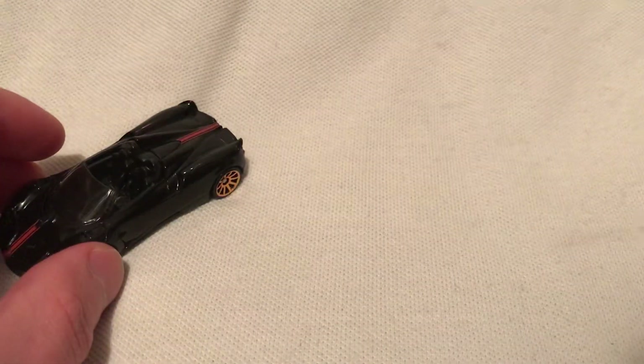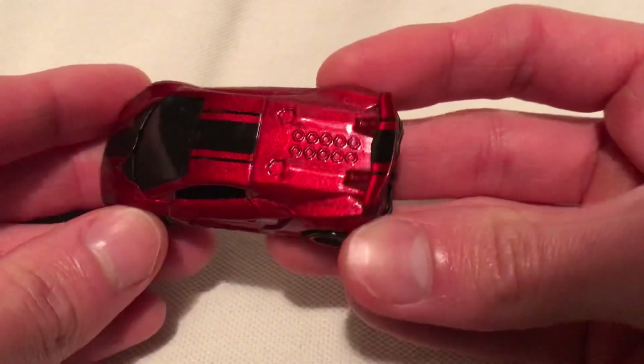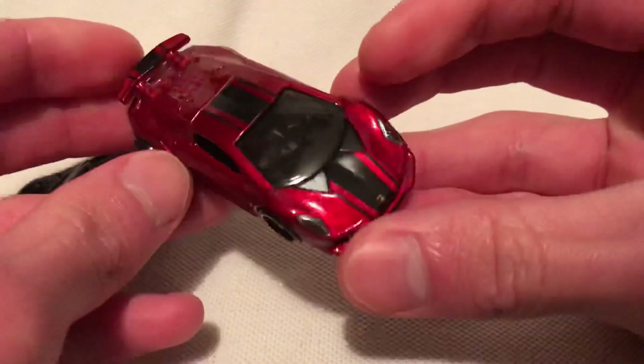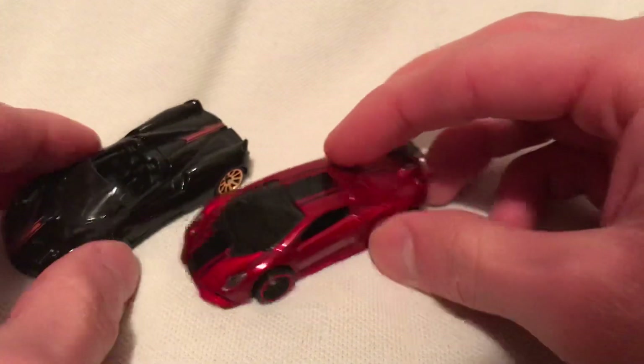Moving on, you got the Lamborghini Sesto Elemento — pretty awesome. Just check it out in red. Very neat. Got the base there with the Lambo emblem and the headlights in there. Very nice, very clean.